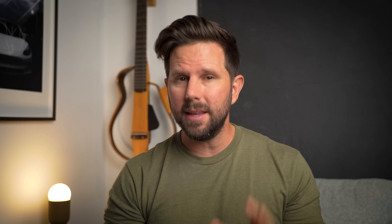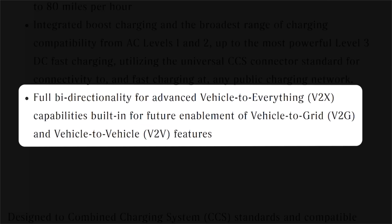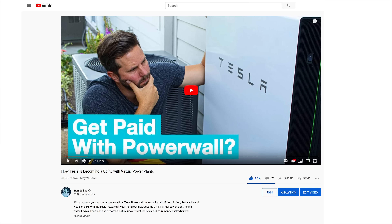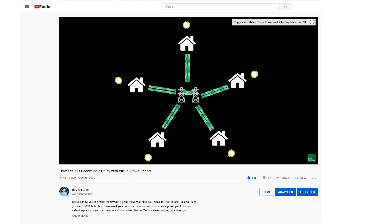Something else worth mentioning is what they're calling V2X — vehicle to anything charging. With 113 kilowatt hours in your car, you could power your house, charge another car, feed energy back to the grid, and maybe even get a credit from your utility for helping them manage peak load. There's a lot you can do if you can turn that battery sitting in your driveway into something more usable than just moving you to and from work. That last bit — selling energy back to the grid — is called a virtual power plant, and Tesla is already doing this for a few states with their Powerwall owners.